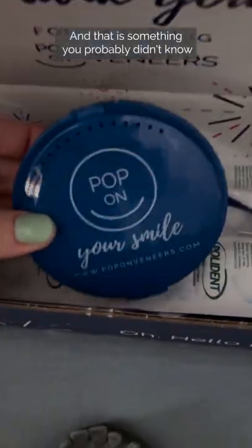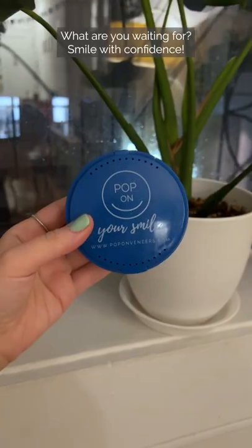And that is something you probably didn't know about PopOn. What are you waiting for? Smile with confidence.